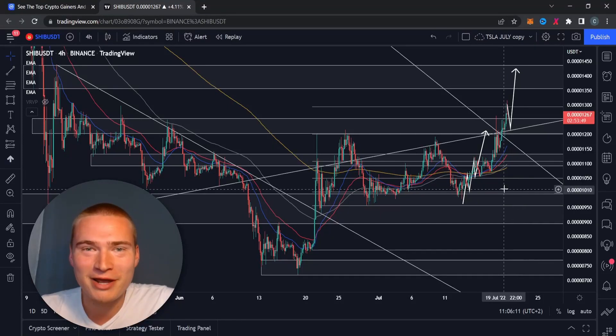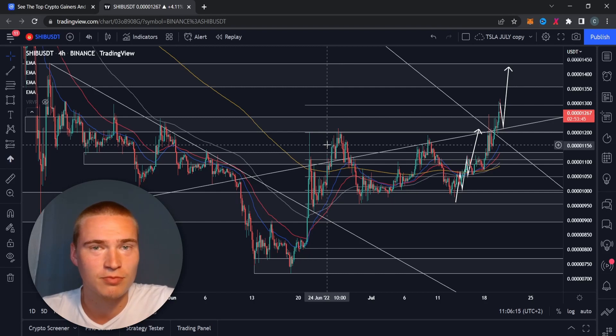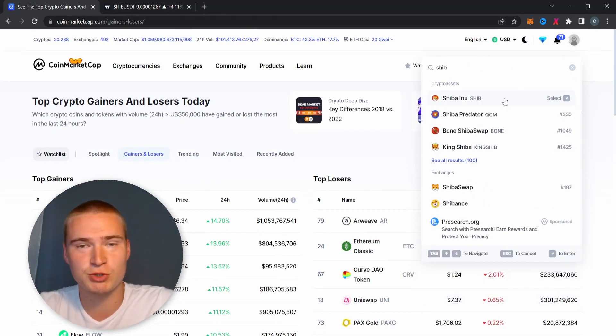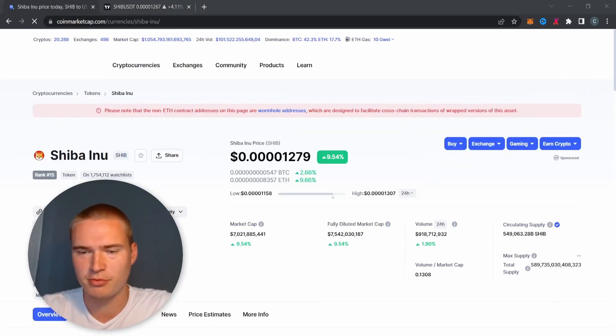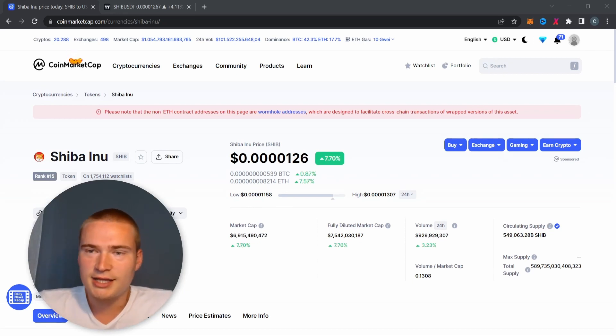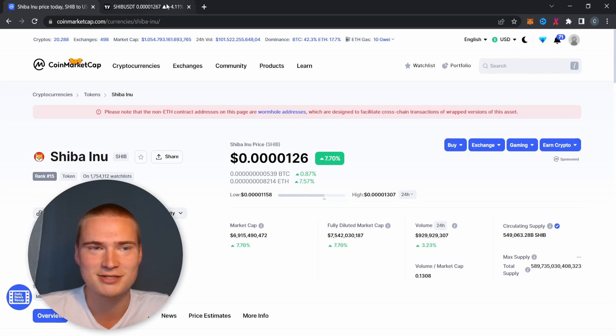What's up everybody, hope you're all doing great. Welcome back to Selenix Crypto, and welcome if you're new. This is a video about Shiba Inu, or the SHIB token. If you want to join the Discord server, the link is down in the description — lots of valuable resources, completely free. Come join the Selenix Crypto community.